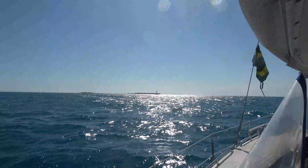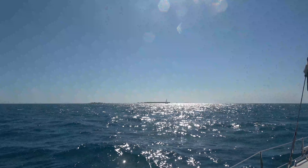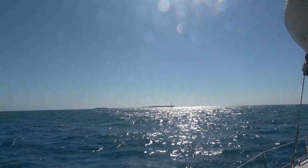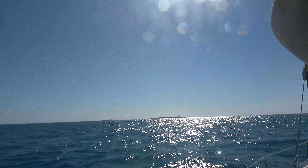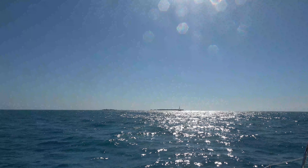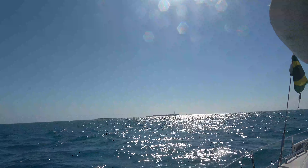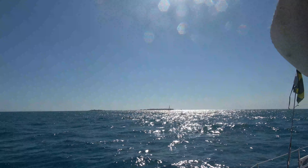Here we are, 70 miles later, coming into the Dry Tortugas, Fort Jefferson. All those boats are anchored in there. We're hoping when we get around the point that there's still room for us. Pretty excited to make landfall. It's been a beautiful sail.